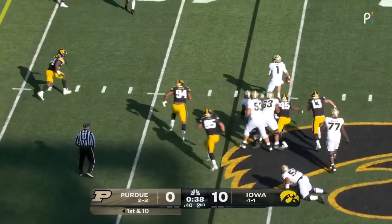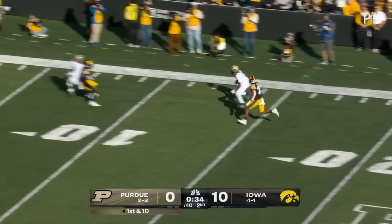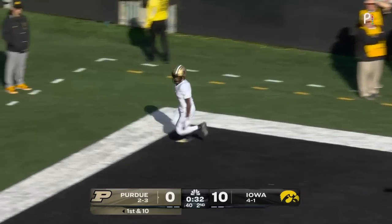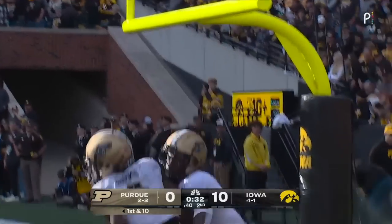Card trying to step up in the pocket, now he escapes. Eyes downfield, has a target — it's Sheffield down the sideline! He goes and in for the touchdown! How about Hudson Card!